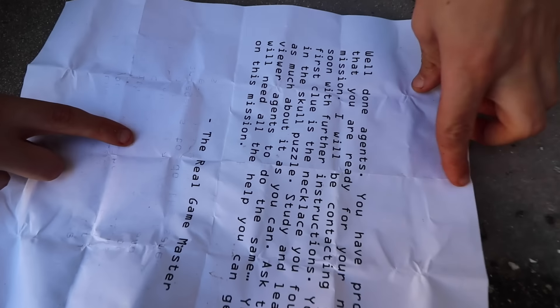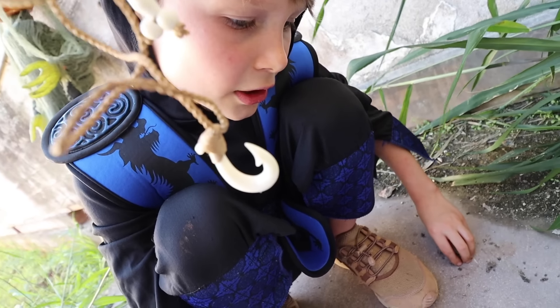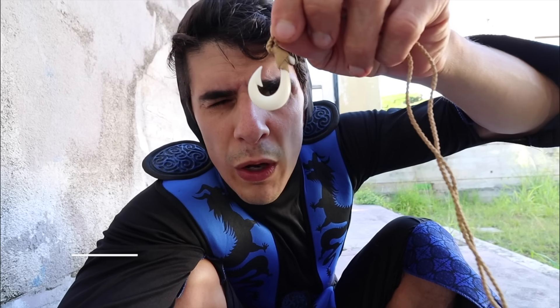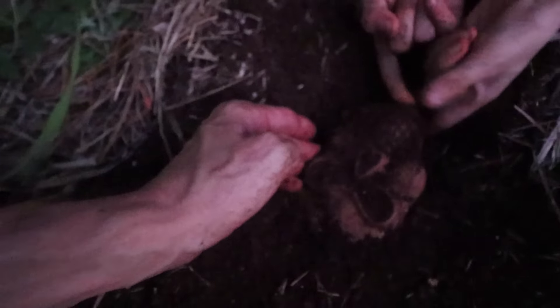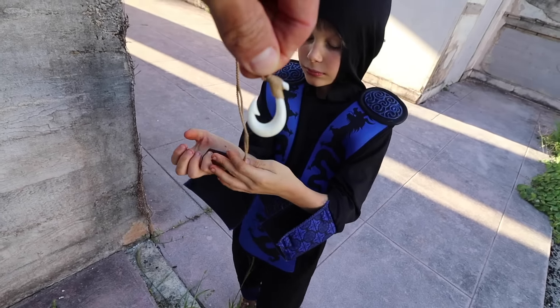There's also another note in here. What does it say? 'Well done agents, you have proved that you are ready for your next mission. I will be contacting you. First clue is the necklace you found in the skull puzzle — study and learn as much about it as you can, ask the viewer agents to do the same.' It's signed: the real game master. We've completed this mission at the old abandoned schoolhouse. Comment down below — do any of you guys know what this is? We love you guys — get out, use your imaginations, and we'll let you know what we find on the next episode.